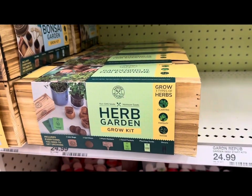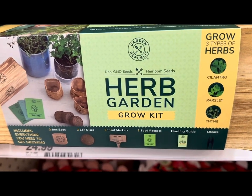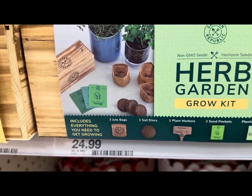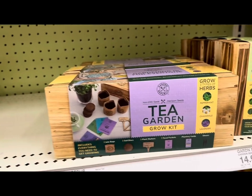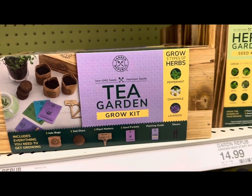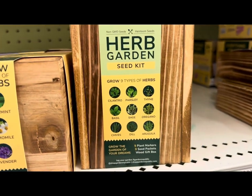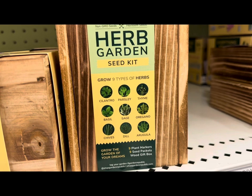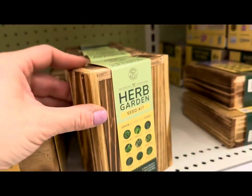Moving on, they have beautiful wooden herb garden grow kits that come with three jute bags, three soil discs, three plant markers, three seed packets, a planting guide, and shears — $24.99. You can grow your own tea with their tea garden grow kits — peppermint, chamomile, or lavender tea — also $24.99. And there's an herb seed kit for $14.99 where you can grow cilantro, parsley, thyme, oregano, sage, basil, chives, dill, and arugula. It comes with markers, seed packets, and a beautiful wood gift box.